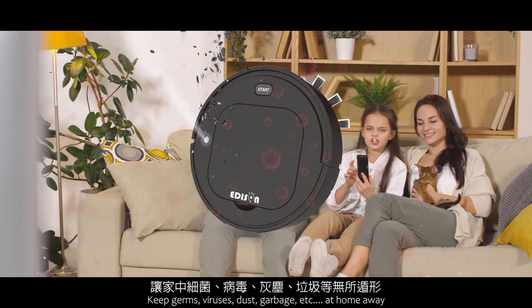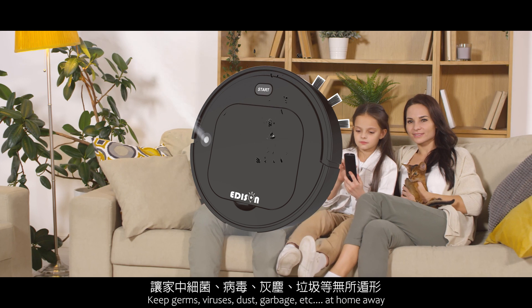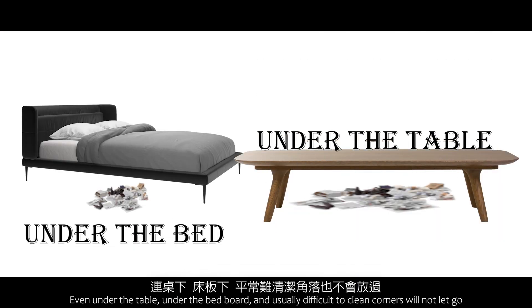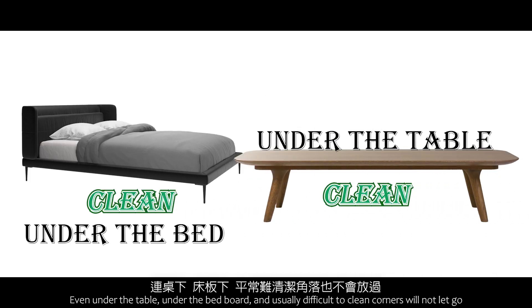Keep germs, viruses, dust, garbage, and more away from home. Even under the table, under the bed board, and usually difficult-to-clean corners will not be let go.